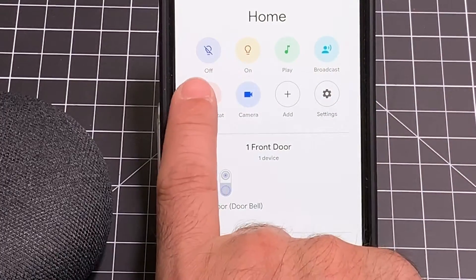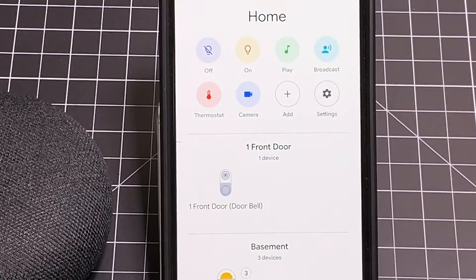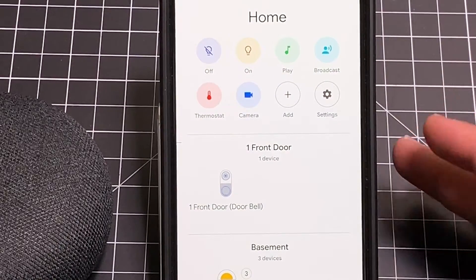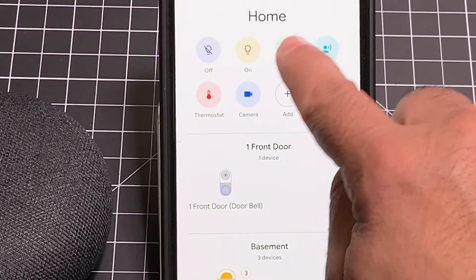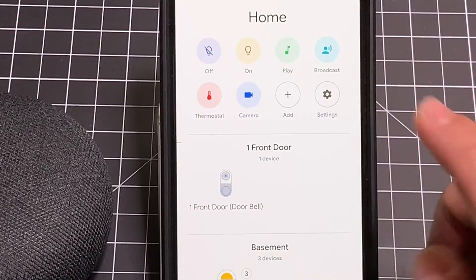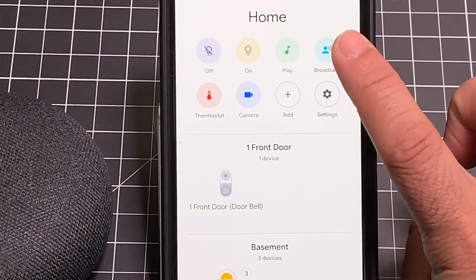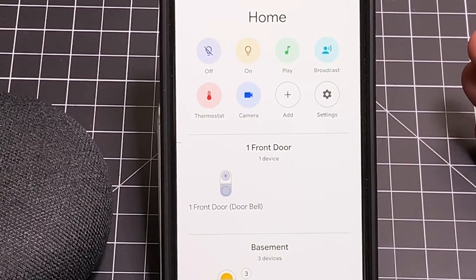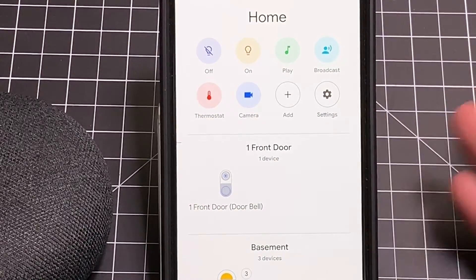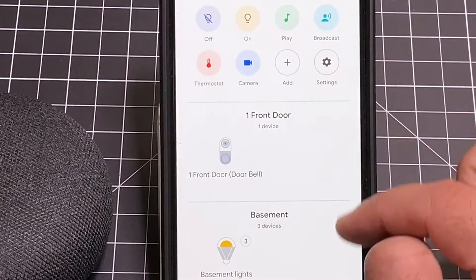You can turn your lights on and off — here's the off button, here's the on button. You can play music, taking your Spotify, Pandora, YouTube Music, Google Play Music, whatever you're streaming, and consolidating everything into that one control. You can broadcast messages — something I use often when coming back from a business trip or when I want to tell my kids something. You can also control your thermostat, see your cameras, add additional devices, and look at your settings.